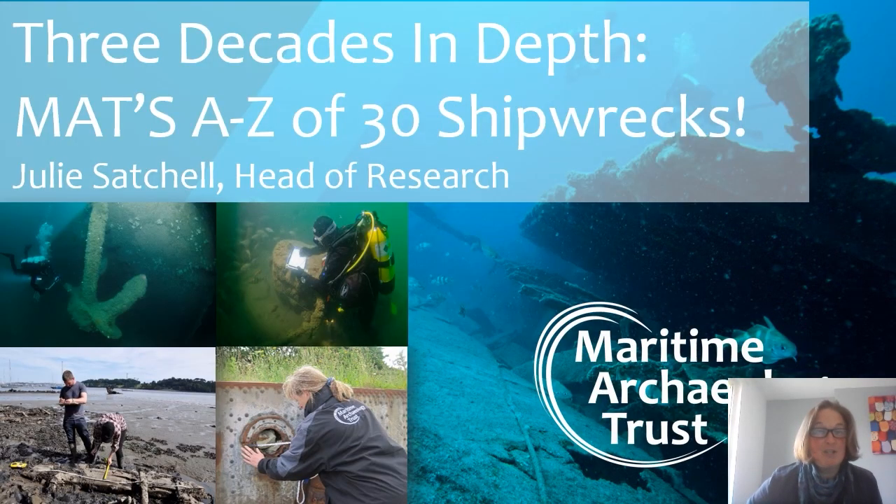Hi, I'm Julie Satchell and today I'm going to be looking at three decades in depth. Looking back over presentations given for the Trust's previous anniversary years, I've come up with a theme of MAT's A-Z of shipwrecks. A-Z gives 26 potential wrecks, and wanting to get to 30 for our 30 years, I've taken the liberty of adding MATs at the start. So if you're sitting comfortably, we will begin a rapid voyage through 30 wrecks for 30 years.